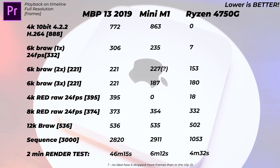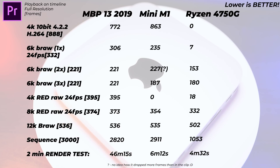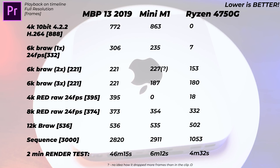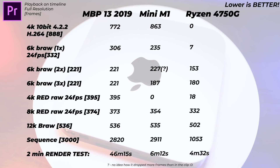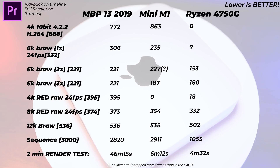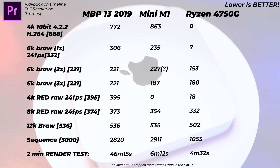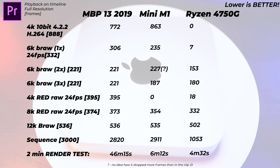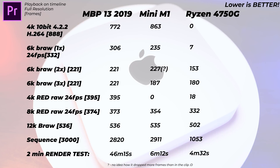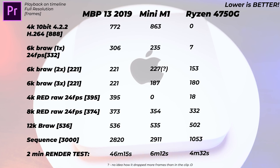The Mac Mini excels at 4K RAW codec playback: 395 frames, zero dropped frames at full resolution, no problem. The Ryzen struggles a little, dropping 18 out of 395 frames. Moving to 8K RED RAW footage with 374 frames, the Mac Mini drops 354 and the Ryzen drops 332 — neither processor can play it back at full resolution.